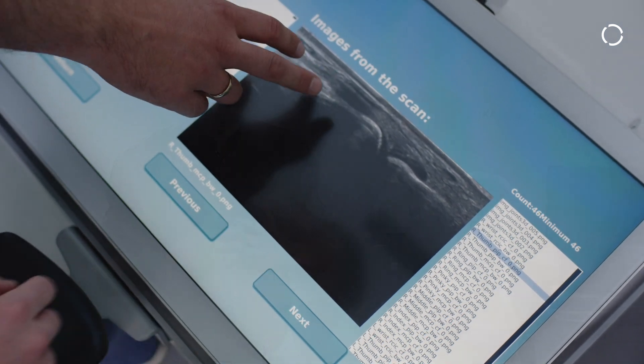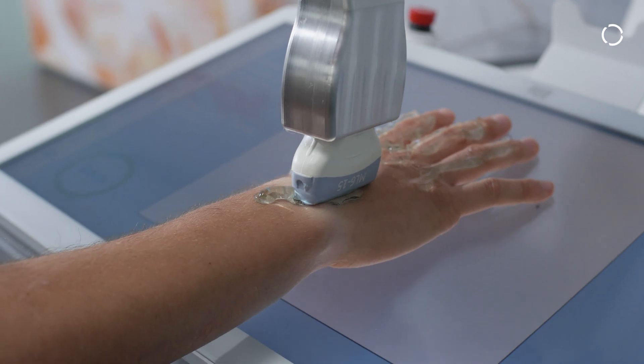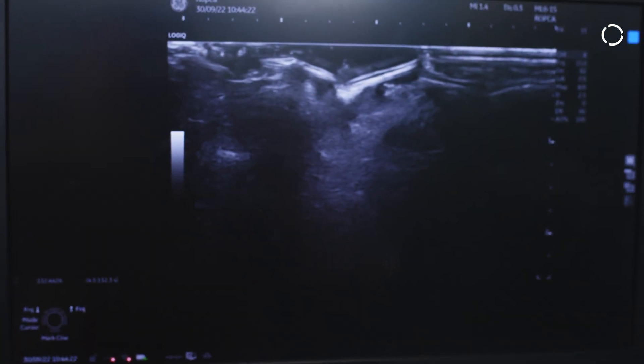Arthur will automatically detect 11 joints per hand and make an ultrasound scan of each joint in the hand and the wrist, and create an ultrasound image that will be sent to the doctor. Arthur is full of AI, so Arthur is doing this scan on its own.